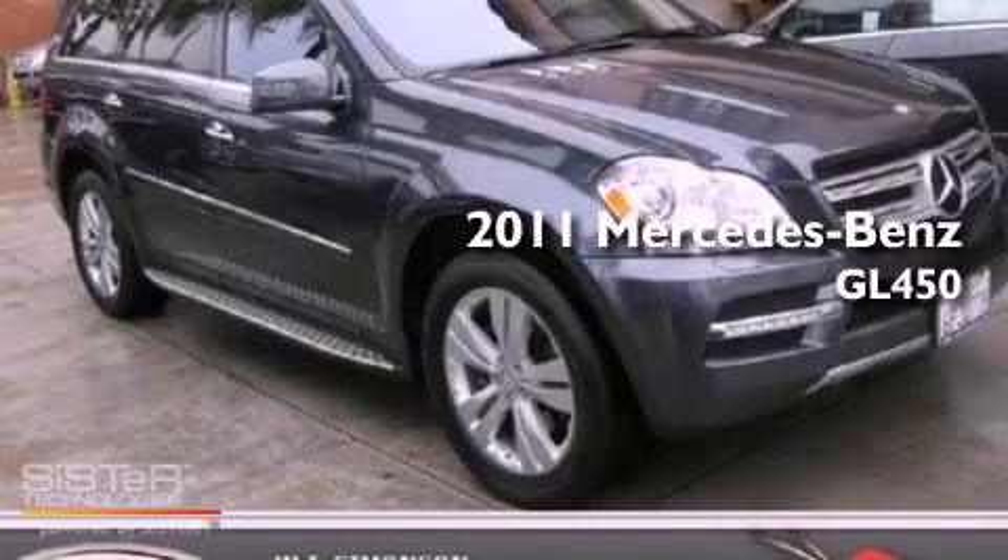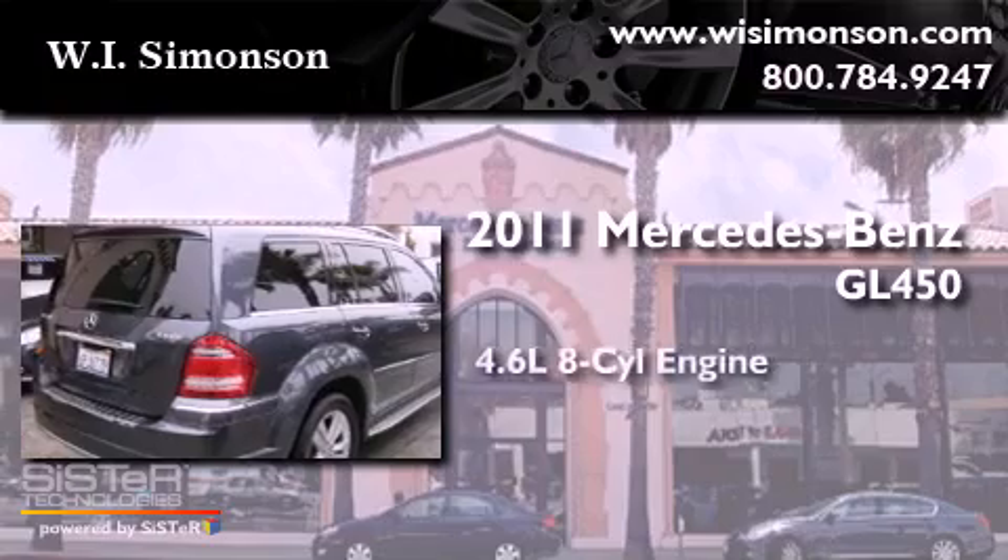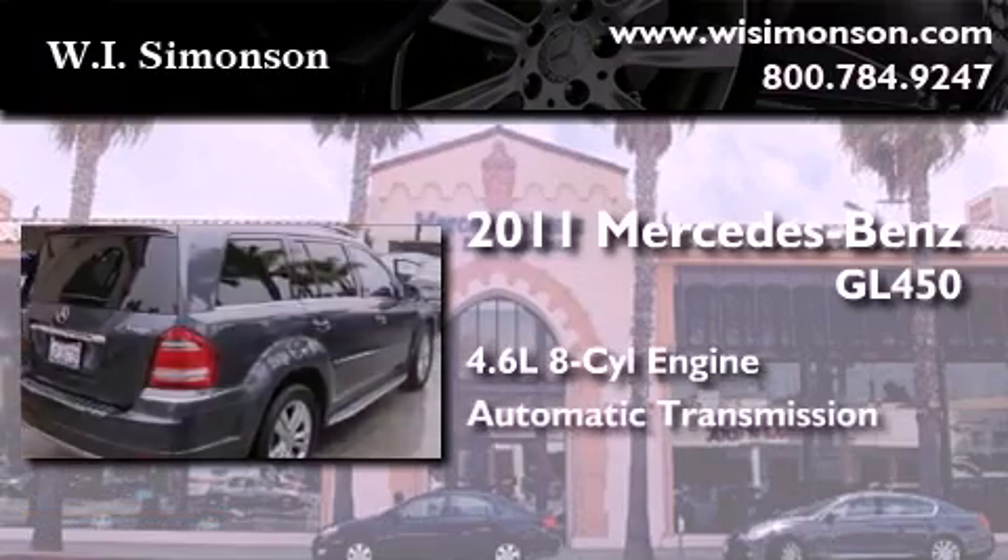This is a 2011 Mercedes-Benz GL450. It has a 4.6-liter 8-cylinder engine and an automatic transmission.